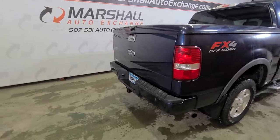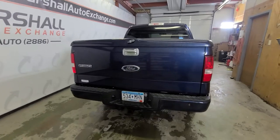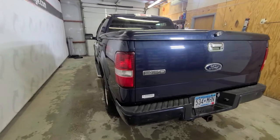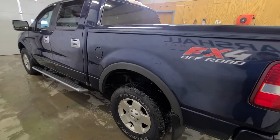It is an FX4 package — basically an XLT/Lariat combination. The FX4 is going to get you the center console with center shifter. However, it has cloth bucket seats as opposed to the Lariat leather, so it's kind of a compromise there if you prefer the front bucket seats but maybe don't need to go to leather.